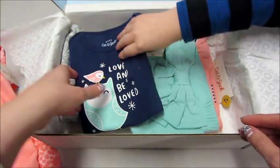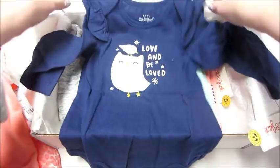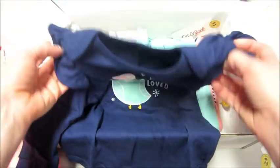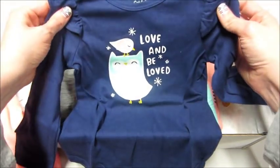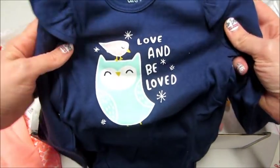It's got a little silver bow. This one says 'Love and Be Loved' — it's a onesie but with long sleeves, great for cold weather. It's snowing today — Jackson has a snow day so he's home from school. 'Love and Be Loved,' that's cute. We did make a snowman!